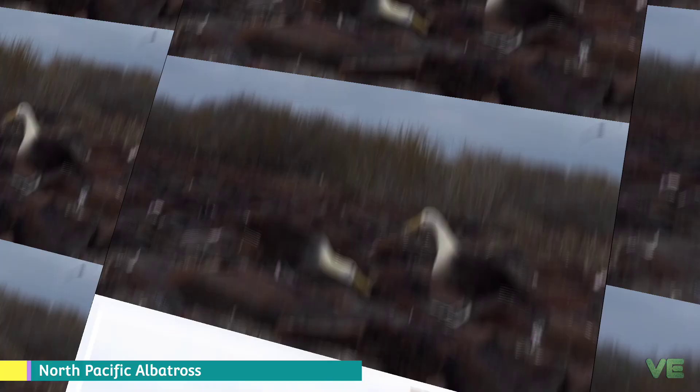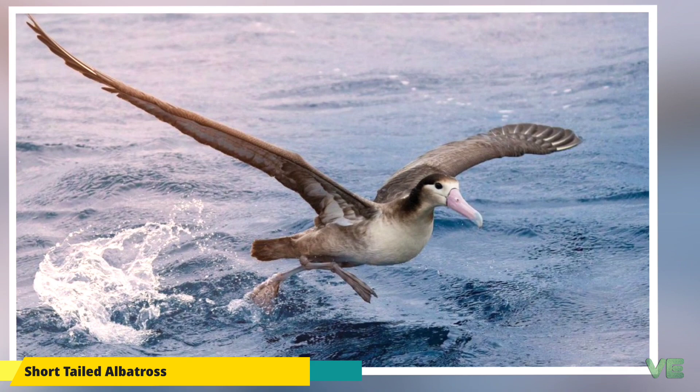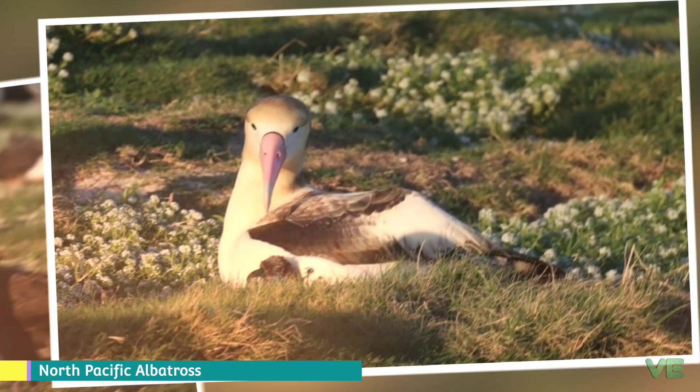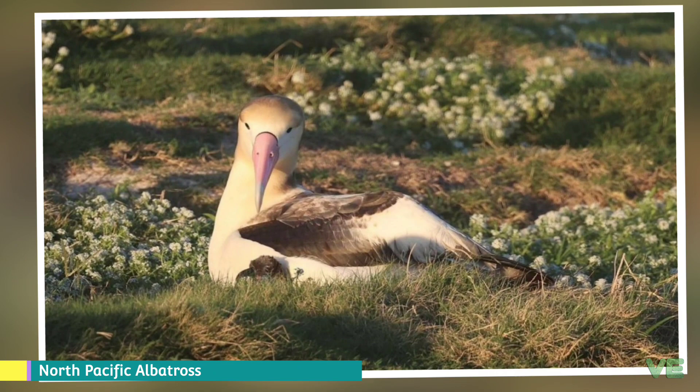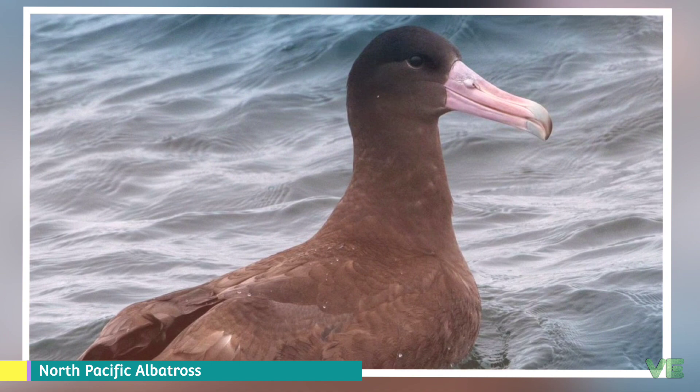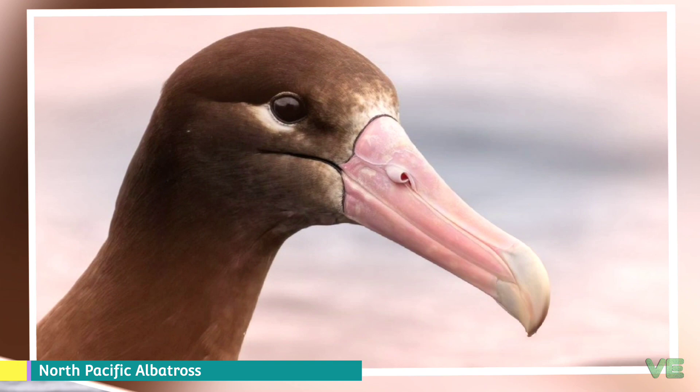The short-tailed albatross is a medium-sized albatross. Its plumage as an adult is overall white with black flight feathers, some coverts, as well as a black terminal bar on its tail. It has a yellow-stained nape and crown. Its bill is large and pink; however, older birds will gain a blue tip. The juveniles are an all-over brown color and will whiten as they mature in about 10 to 20 years. It can be distinguished from the Lysan albatross and the black-footed albatross by its larger size, its pink bill with a bluish tip, as well as details of its plumage.